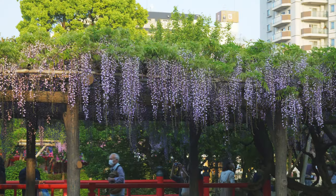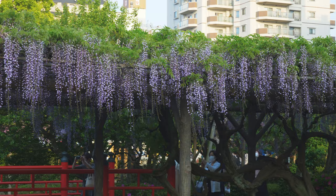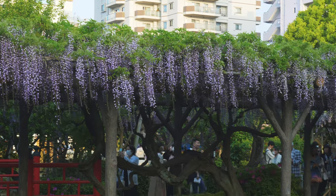Welcome back to The Floating World with me, Lachlan Scott. It's mid-April in Tokyo, cherry blossoms have faded. Kami-Edo's Tenjin Shrine in East Tokyo has probably the best display of wisteria blossoms in the city.